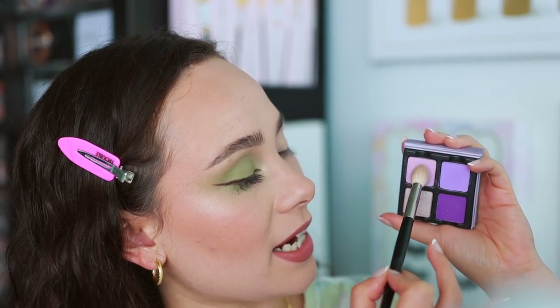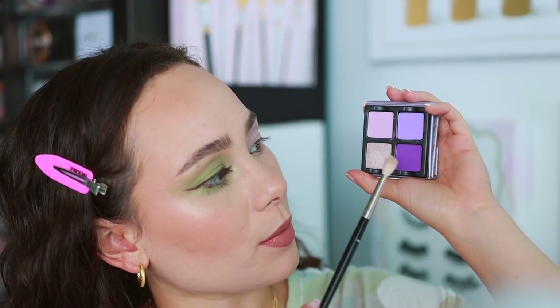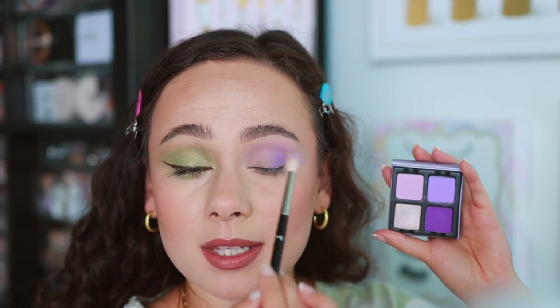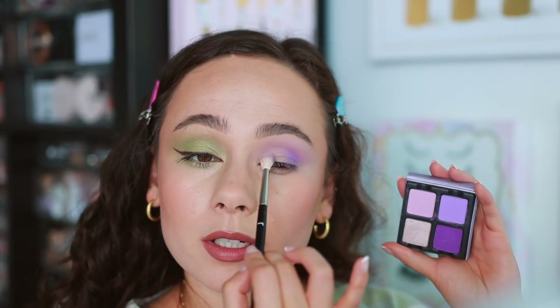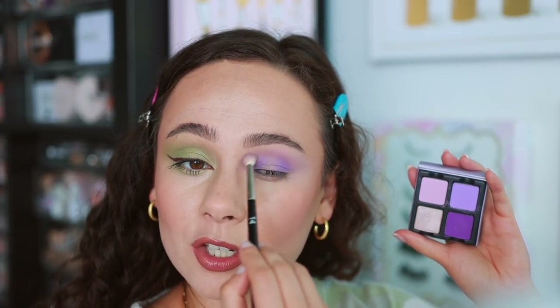Starting off with the light pinkish purple all over the crease — just the concealer base. If you want this to pop more, put a white base underneath. This is nice, it's showing up, still quite light but I like it as a transition shade. Going in with a Refra number 14 brush and mixing it up with a halo eye — putting the darker purple on the inner and outer corner. Of all the quads, this one is probably the easiest to get multiple looks with because you have three different depths of mattes, which really allows you to blend and layer.